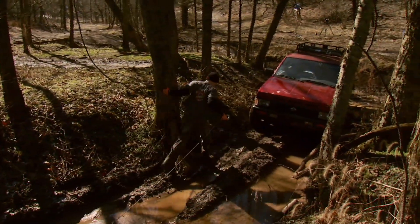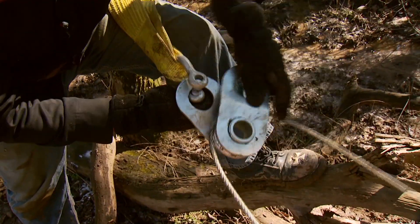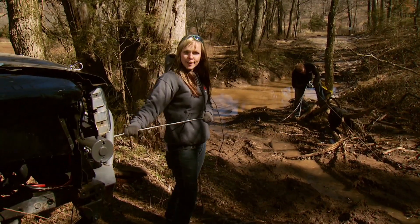A lot of the times when you're winching, you don't have a direct line from the stranded vehicle to the winch itself. That's where a snatch block comes in handy. Use that with a tree saver and it'll redirect the winch cable right to the stranded vehicle.